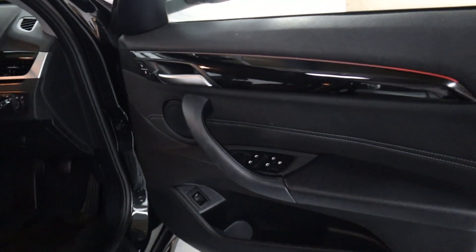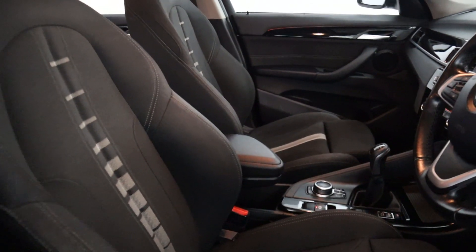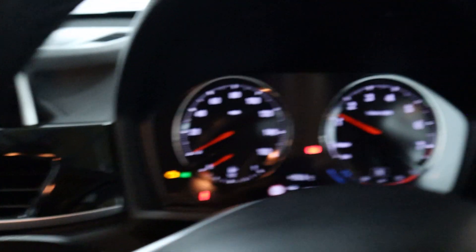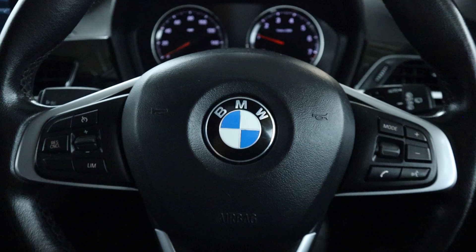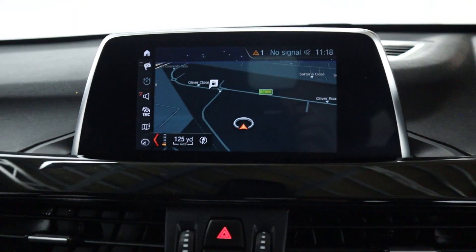Up front, all your window controls are on the door card, headlight controls to the right of the wheel, and cloth seats up front with a leather armrest. There's a push to start button bringing up a clear instrument cluster, with steering wheel controls and a screen in the center featuring maps and navigation.